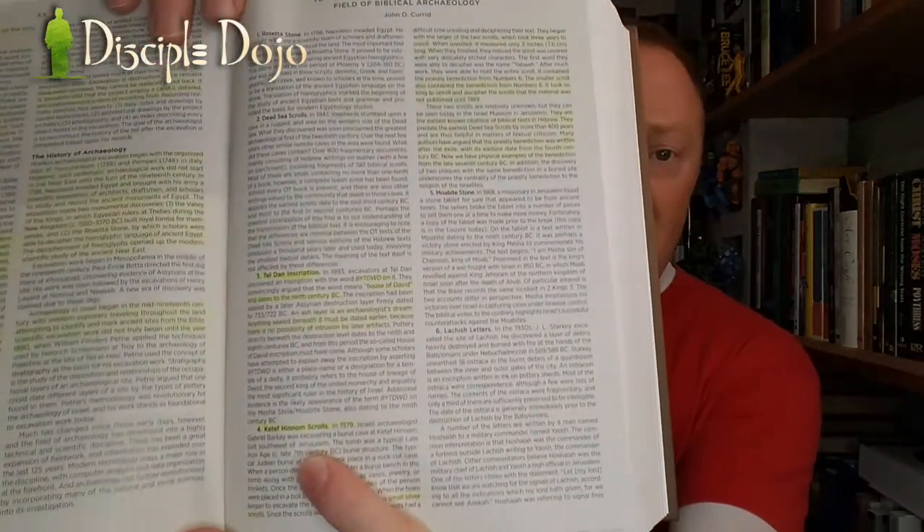Then there's an essay on the ten most significant discoveries in biblical archaeology, covering things you may have heard of but aren't fully familiar with: the Rosetta Stone, Dead Sea Scrolls, Tel Dan inscription, Moabite Stone, Lachish letters, Epic of Gilgamesh, Hezekiah's tunnel, and the crucified man at Givat HaMivtar — very important discoveries and why they matter in our study of Scripture.